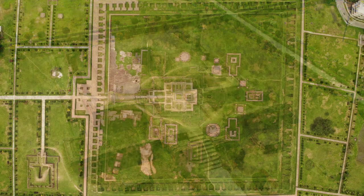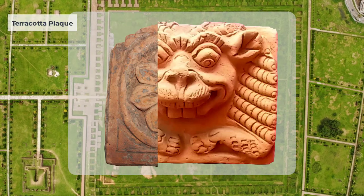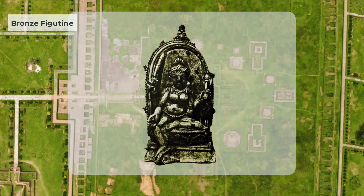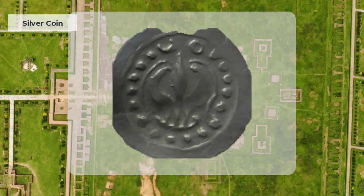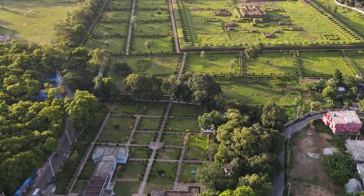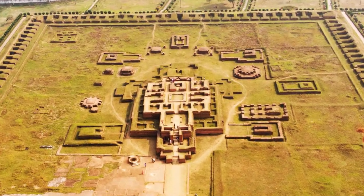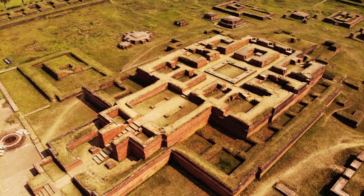Various valuable artifacts including terracotta plaques, pottery, terracotta beads, bronze and clay figurines, decorated bricks, copperplate inscriptions, seals, and gold and silver coins were found during the archaeological excavations. These artifacts are preserved and displayed in the Mainamati Museum located to the south of Shalban Vihara. The ruins of Buddhist temples, stupas, Viharas, and artifacts discovered in Shalban Vihara bear the memories of ancient Bengal and Samatata from the 7th to the 12th century CE.